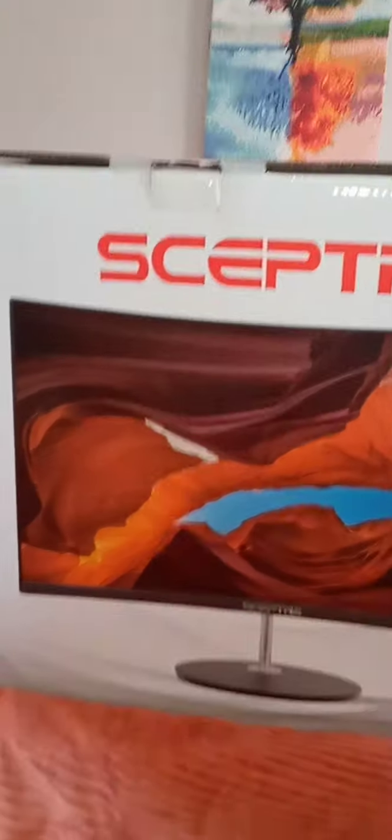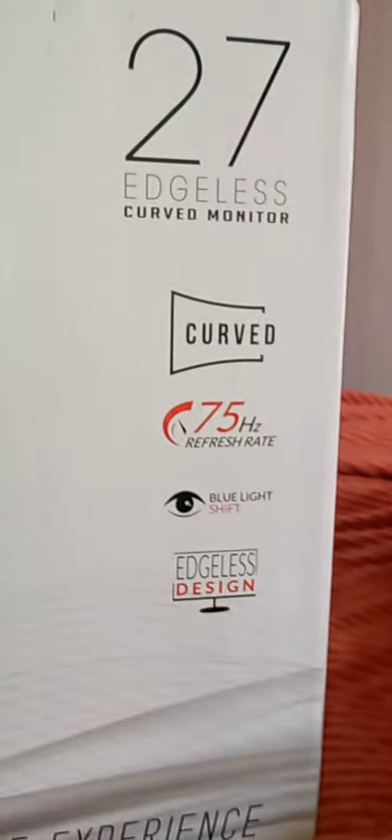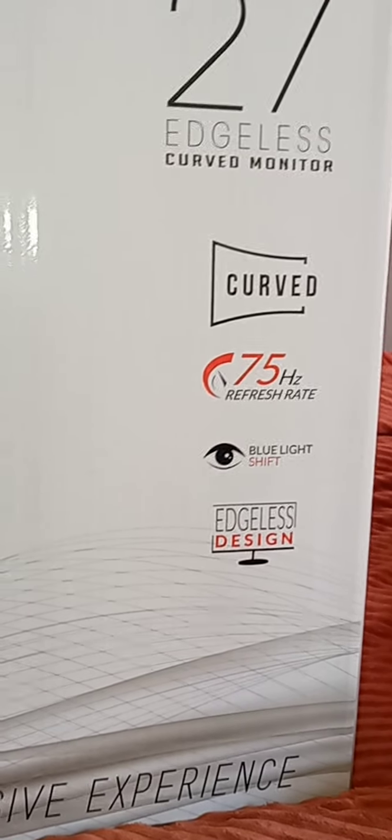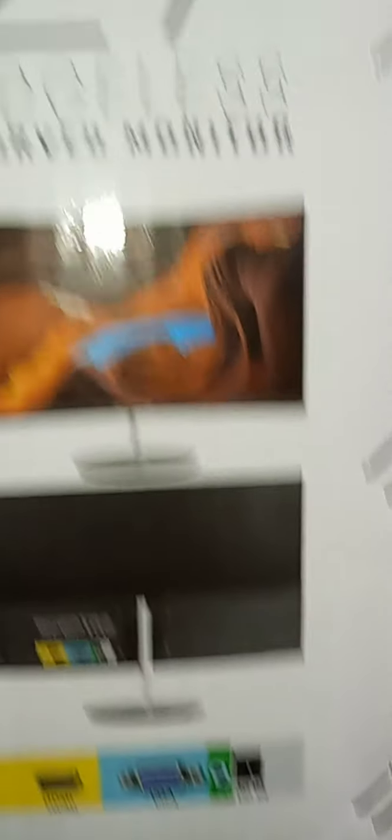The next item was this TV — this monitor right here is a 27-inch edgeless curved monitor. It has blue light filtering, it's a beautiful design. This is the TV and it curves around — I'm showing you the box. I got this on Amazon and I will link everything — how much it costs — in the description box. When you go on Amazon you'll see it's about a hundred dollars. It shows you everything: how it looks in the back and how it looks in the front.